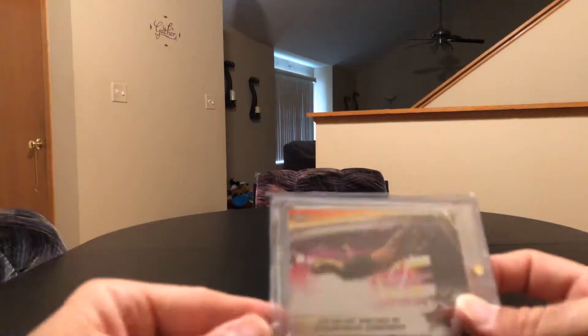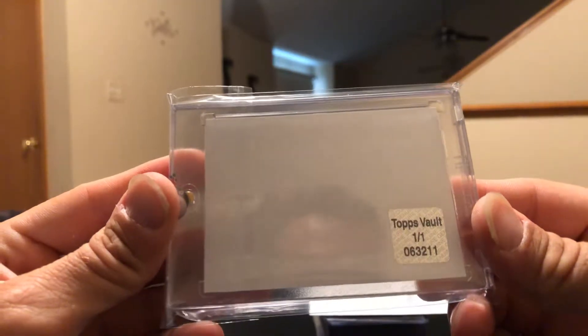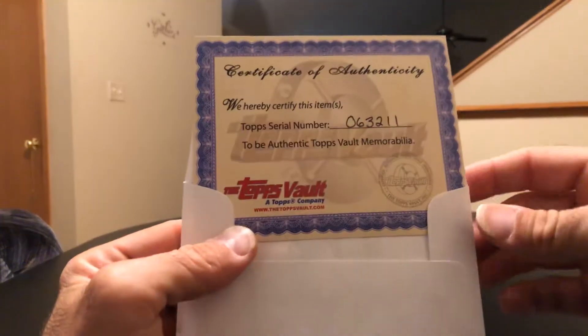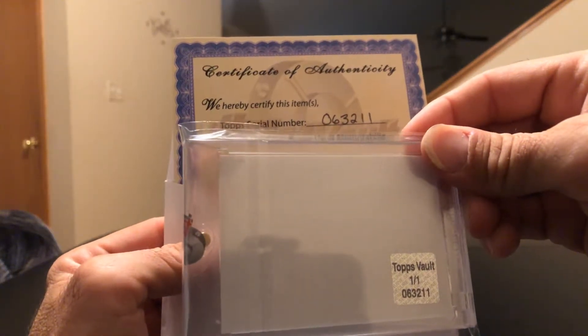I got one of the Topps Vault cards real cheap — it's the 1/1 blank back from the SummerSlam collection. There's a certificate that goes with it, matching number on the back. Found that real cheap, like yeah, let me get it.